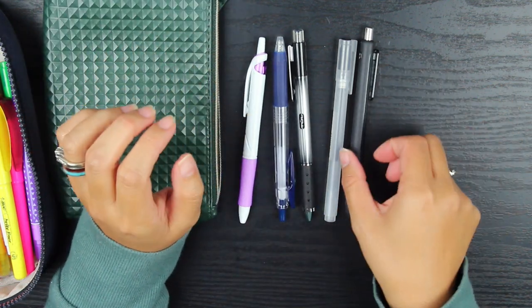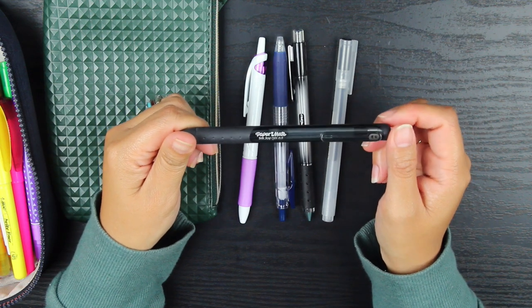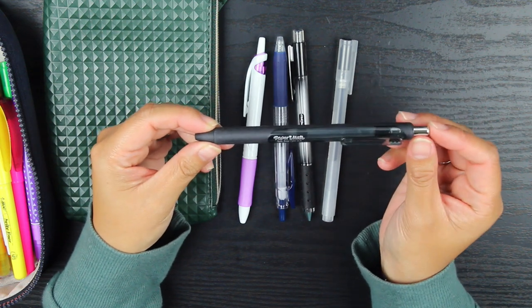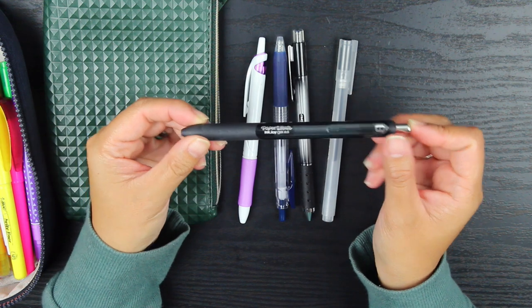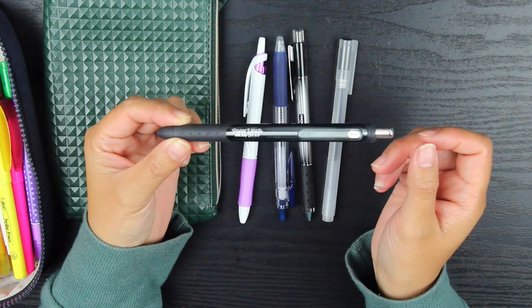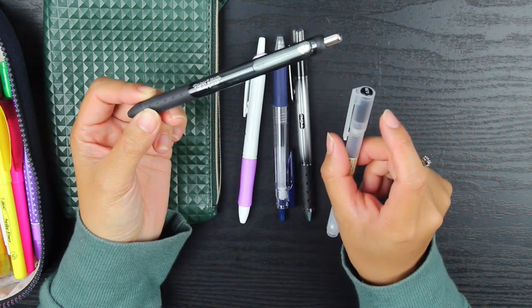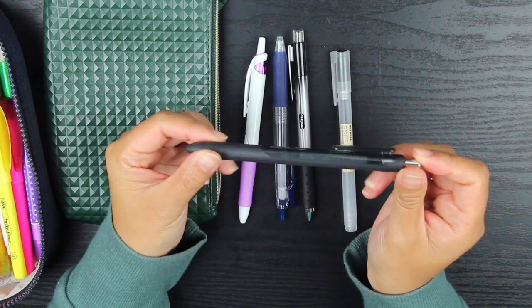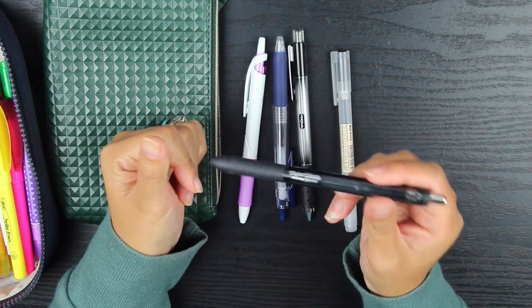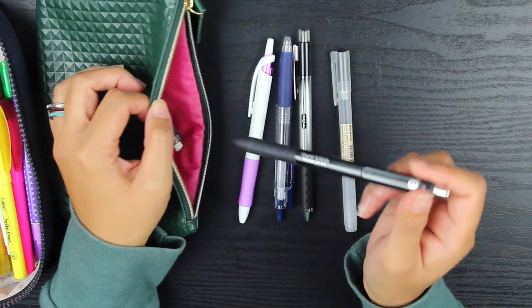This pen here I've used for a while — it's the Papermate Inkjoy gel pen in 0.5. I do love a fine tip pen. I also love clicker pens because I'm probably the worst at keeping caps on my pens. I have them in different colors as well.